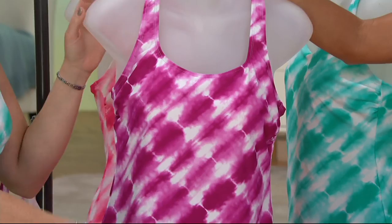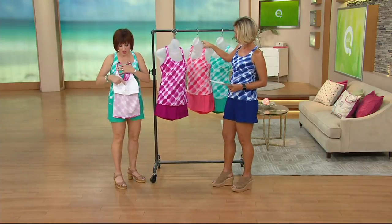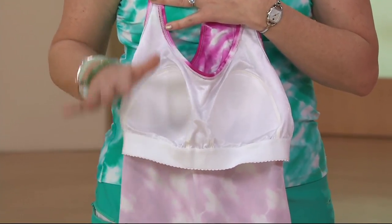Great colors. The racer back in its nature is very supportive. We have a built-in bra in all of our swimsuits. It's sewn-in molded cups. And this is what's supporting you from the front, the side, and the back. This side is flocked, so it's not going to create any redness.